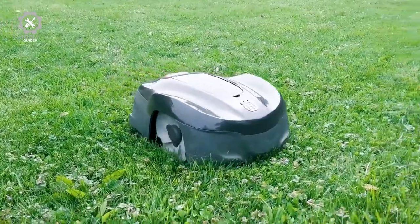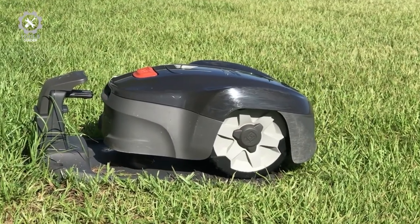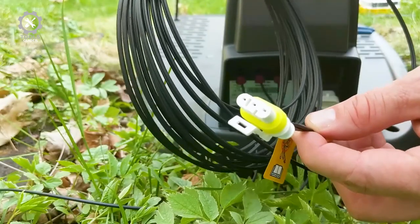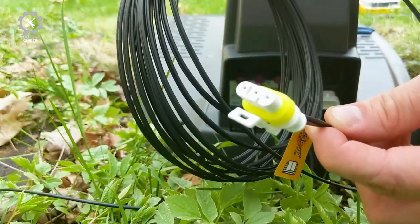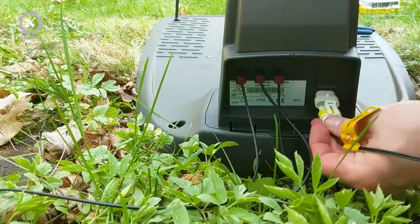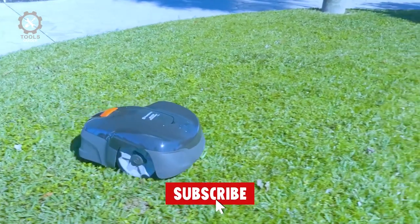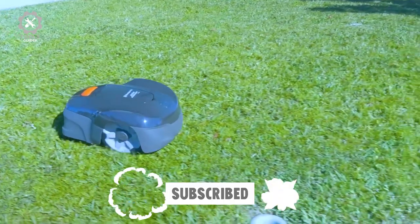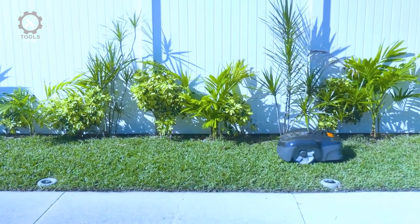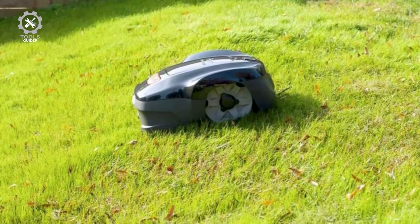Set up your Husqvarna robot mower with the self-installation kit: place the charging station, bury or lay the boundary wire around the perimeter of your yard, install the guide wire, choose your settings, and start mowing. The automatic mower has a built-in alarm system that will sound if lifted and is only deactivated with your unique PIN code. The compact robotic mower is weatherproof and can navigate narrow passages, objects, and 17-degree slopes, with a cut width of 8.7 inches and an area capacity of 720 square feet per hour, making it perfect for lawns of up to 0.4 acres.